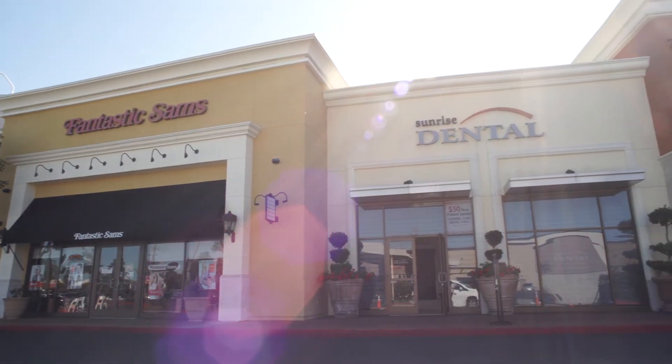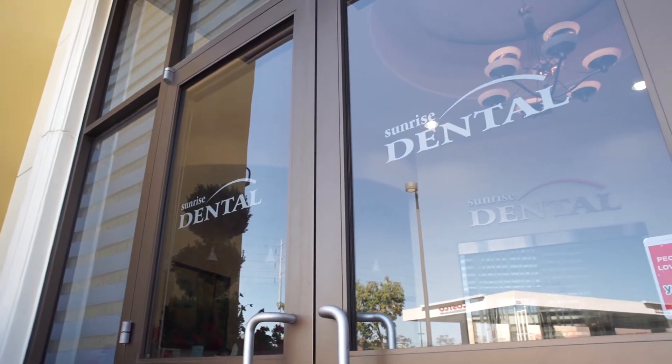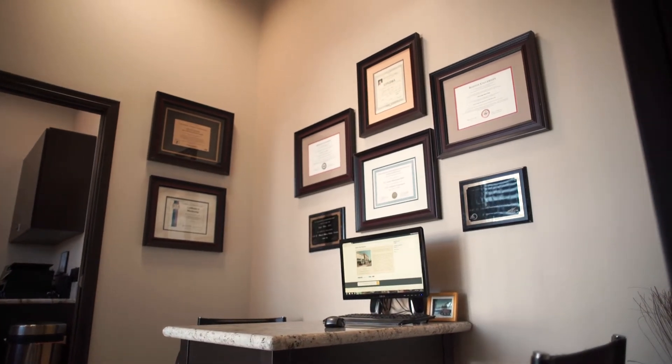My name is Steven Xiao and I'm a general dentist. My practice is Sunrise Dental Center in Huntington Beach, California. I've been practicing for over 14 years.